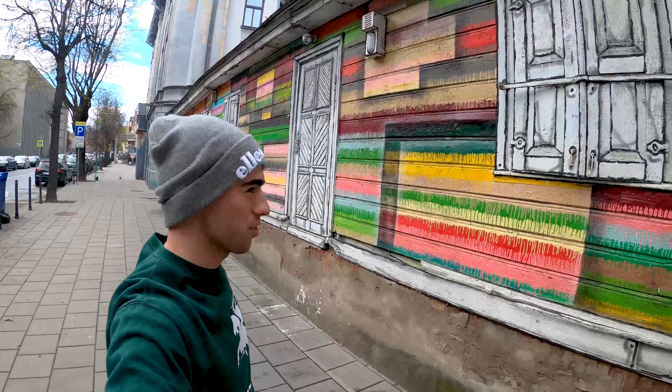I love what they've done on this building. It's right in the center, just near the university. It was obviously some kind of abandoned, maybe derelict house, and they've painted it all up in all these different colors.